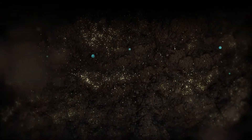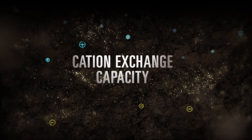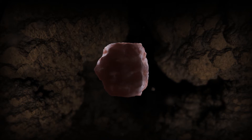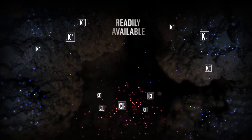In soil, potassium is not highly mobile. The soil's ability to retain positively charged ions, known as the cation exchange capacity, dictates the movement of potassium. When released from fertilizer, potassium ions become readily available, moving a short distance in the soil solution and quickly attaching to negative charges on soil colloids.